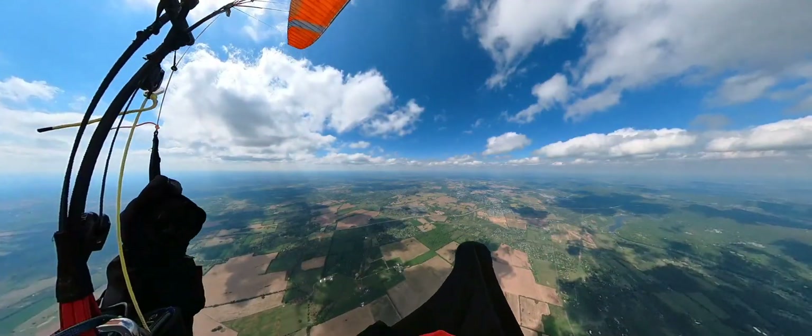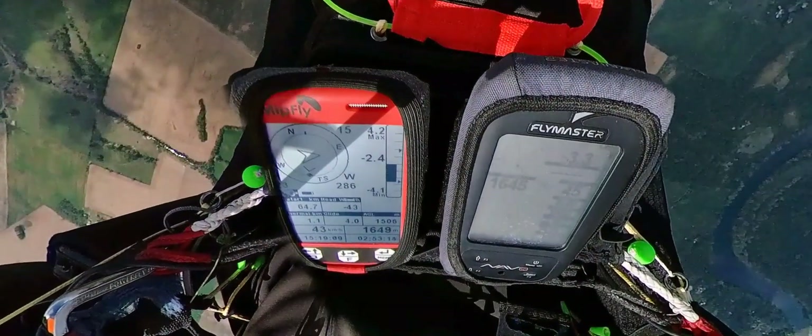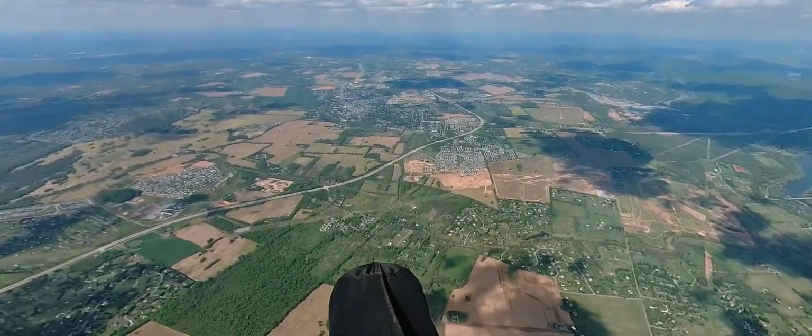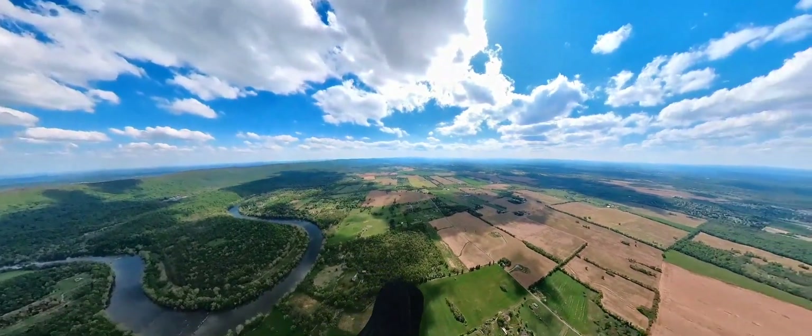But the next clouds get ripped apart by strong winds aloft. And from 5000 feet I decide to go land. I reach my bump tolerance. To get down I stay in the sinking air circling down.